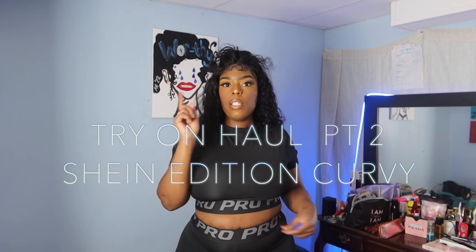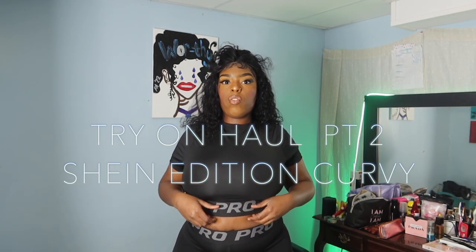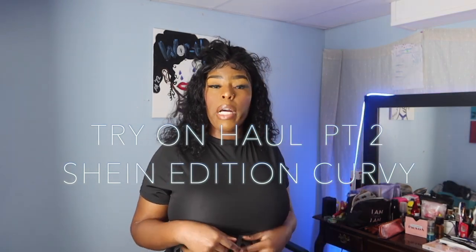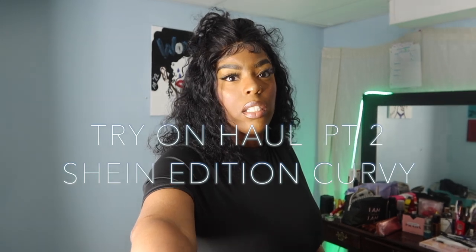Alright, so we're just gonna jump right into this video. If you are new to my channel, welcome to Fly Chick TV — I do lifestyle, beauty vlogs, travel vlogs, weekly vlogs, fashion vlogs, and makeup videos. So the first look we're jumping into — this is Part 2 of my first try-on haul that I dropped a few days ago, and this section is from Shein, sheen.com.